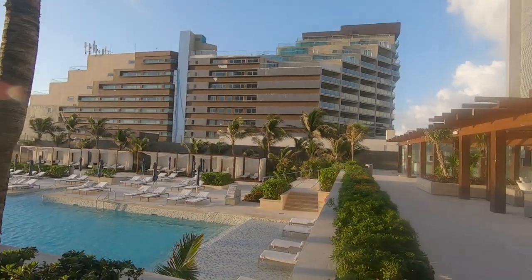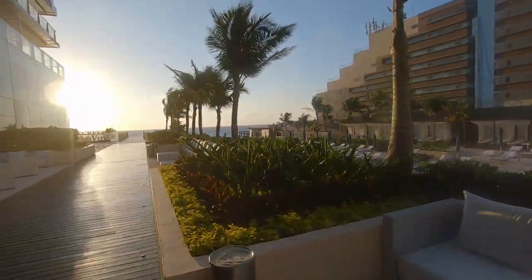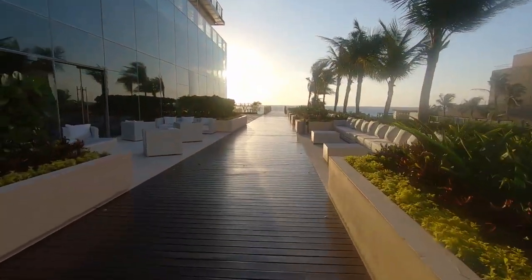Once you step outside, the tropical air welcomes you, and with each step down the beautiful wooden walkway, you are closer to the action.